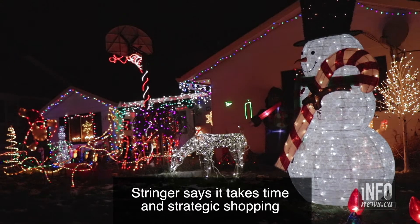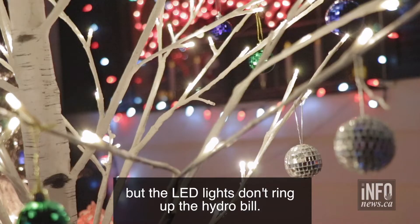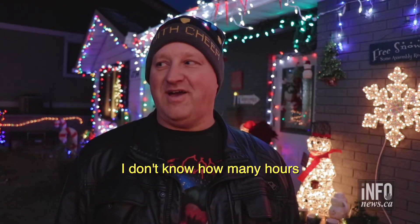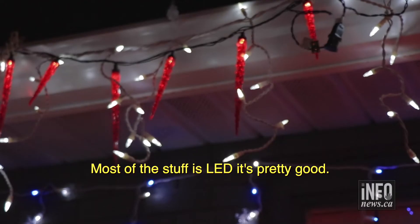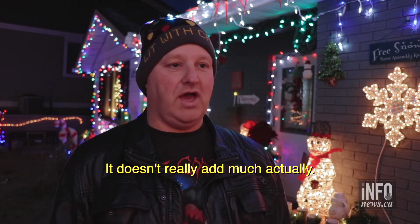Stringer says it takes time and strategic shopping to get his house ready for Christmas light tours, but the LED lights don't ring up the hydro bill. He doesn't really count the hours, but it's probably about four to five days of coming out here. Most of the stuff is LED, so it doesn't really add much to the bill.